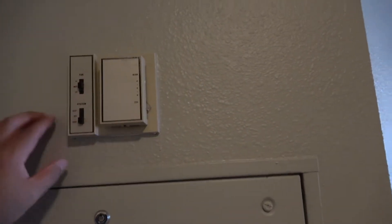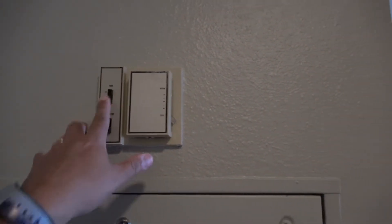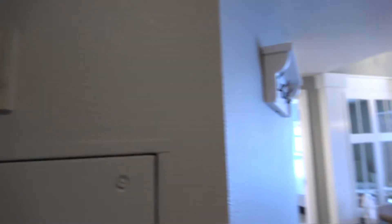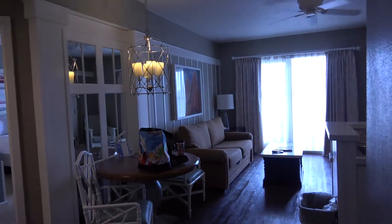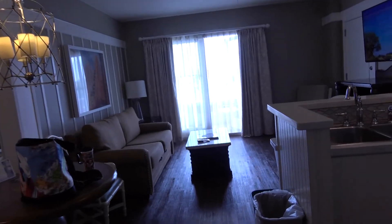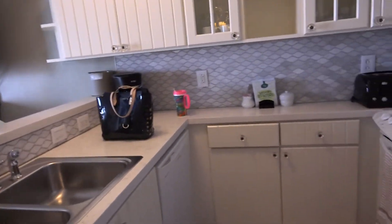When you first come in you will have quite large closets in the entryway. The thermostat is a little old-fashioned here at the Boardwalk, so you have to make sure you set it on cool high — so definitely not temperature controlled. As we move in, the kitchen is great.